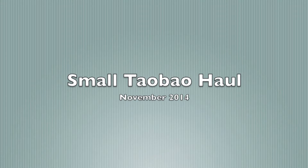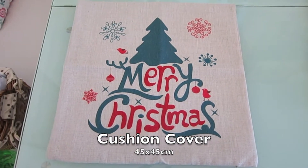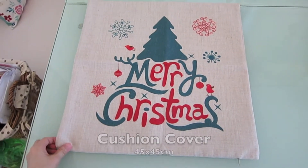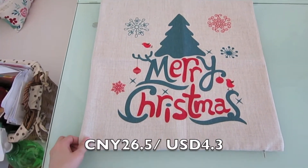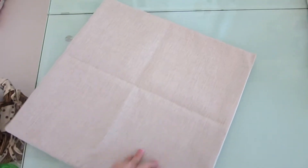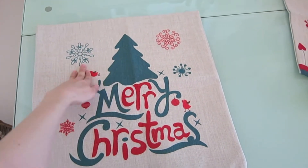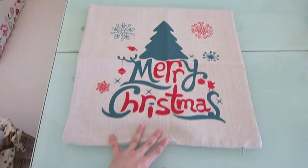Hello guys, today I'm going to show you a small Taobao haul. The first thing I'm going to show you is this Christmas cushion cover. The price is 26.5 Chinese Yuan. It says Merry Christmas with a Christmas tree and they have snowflakes.